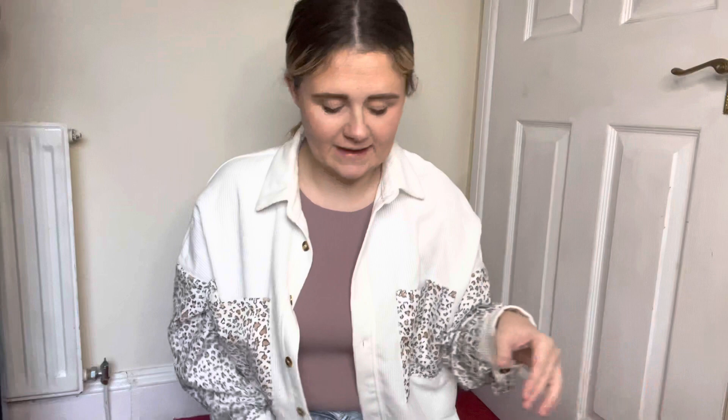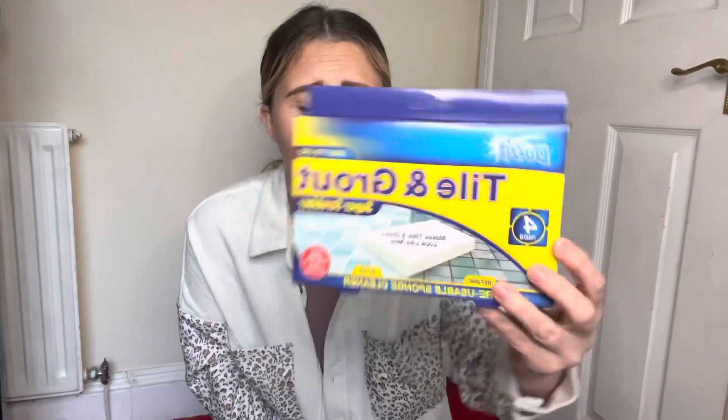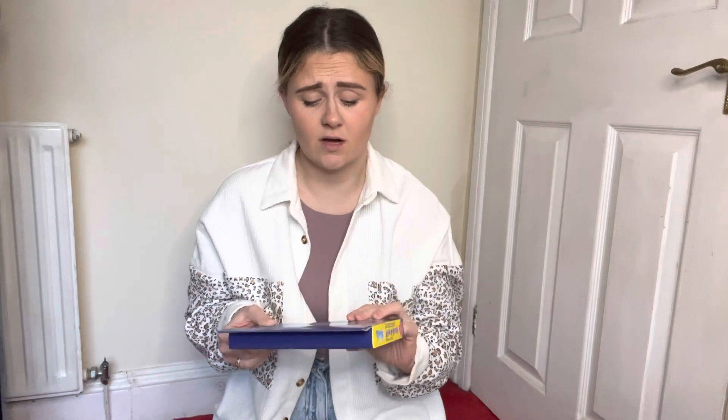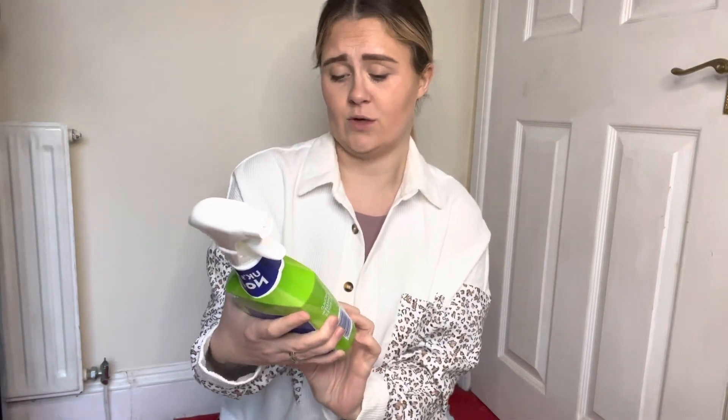I've got some home stuff. First, a tile and grout scrubber. My tiles in the bathroom are not too bad, but I've got gray stick-on paneling in my shower — we live in a private rented house so we didn't have a choice. It looks really nice but it goes off-color, so I'm hoping this will help take that off without damaging the panels. I've also got a mold and mildew blaster in apple boost fragrance, because I'm obsessed with citrus and fruity smells.